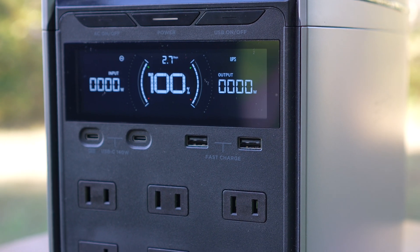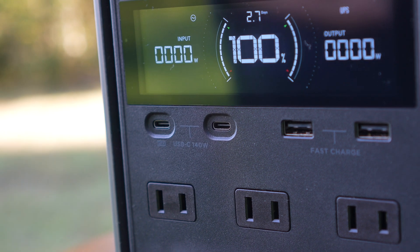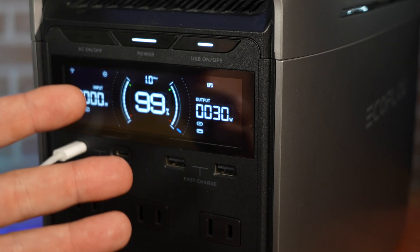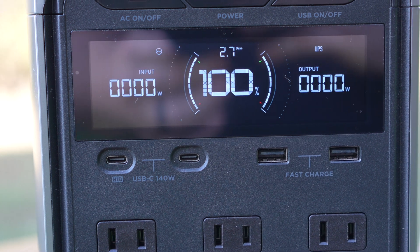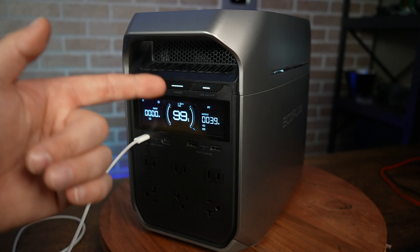With these ports, you can quickly and efficiently charge your laptops, tablets, smartphones, and other USB-C compatible gadgets, ensuring you're always ready for whatever life throws your way. In addition to its two powerful USB-C outlets, the Delta 3 Plus also has two 36 watt USB-A ports, which is very powerful — significantly more powerful than the standard 15 watt USB-A ports found on most other devices, allowing you to quickly charge your older gadgets or charge multiple devices simultaneously without sacrificing speed.